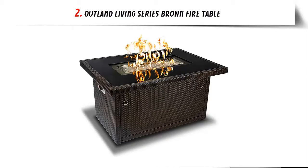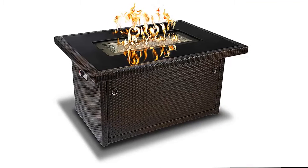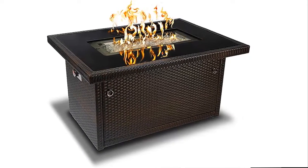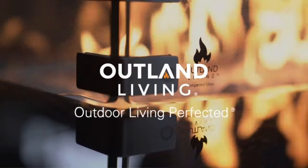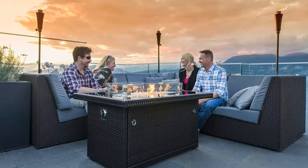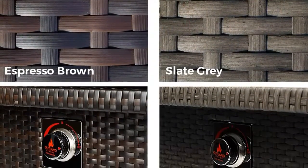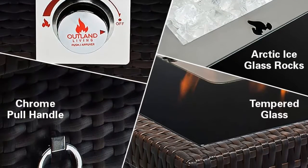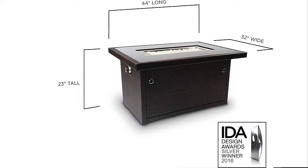Our list at number 2: Outland Living Series Brown Fire Table. Enjoy the elegance and warmth of the 50,000 BTU high-quality propane fire pit table in any outdoor living space all year round. Admire the reflection of the dancing flames on the Arctic ice fire glass and black-tempered glass tabletop while keeping warm and cozy. Durable Outland Living quality construction ensures product longevity — aluminum frame and resin wicker are both weather and rust resistant. The propane fire pit table with auto ignition conveniently conceals a standard 20-inch propane tank within its base, with user-friendly access doors with chrome pull rings on either side.